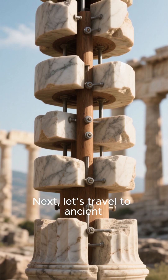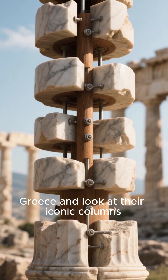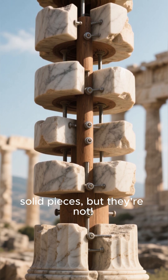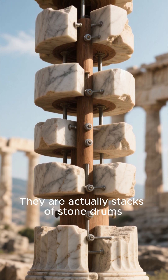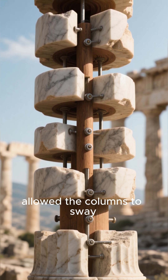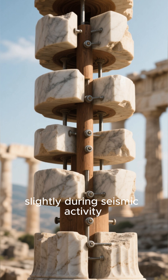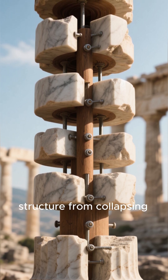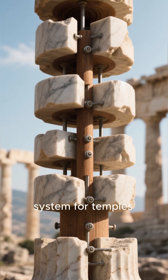Next, let's travel to ancient Greece and look at their iconic columns. You might think they're single, solid pieces, but they're not. They are actually stacks of stone drums joined by wooden or metal pins at the center. This clever design allowed the columns to sway slightly during seismic activity, absorbing the shock and preventing the entire structure from collapsing. It's like a built-in suspension system for temples.